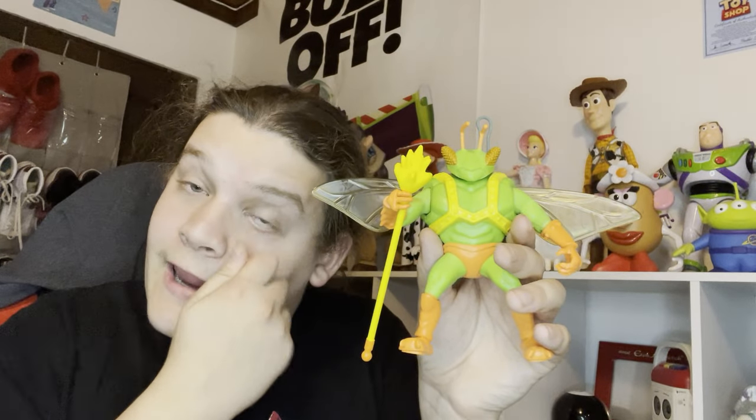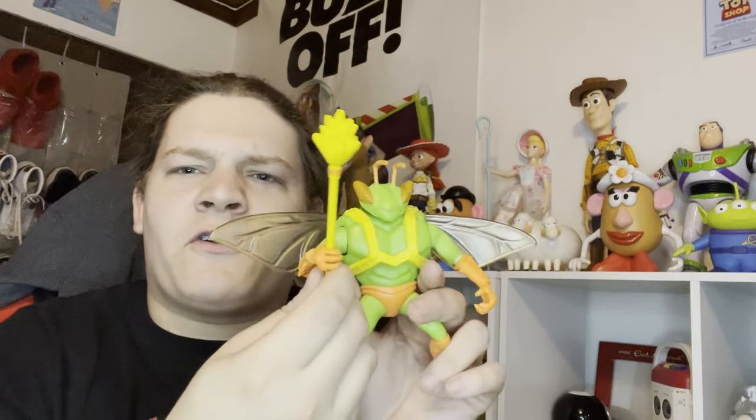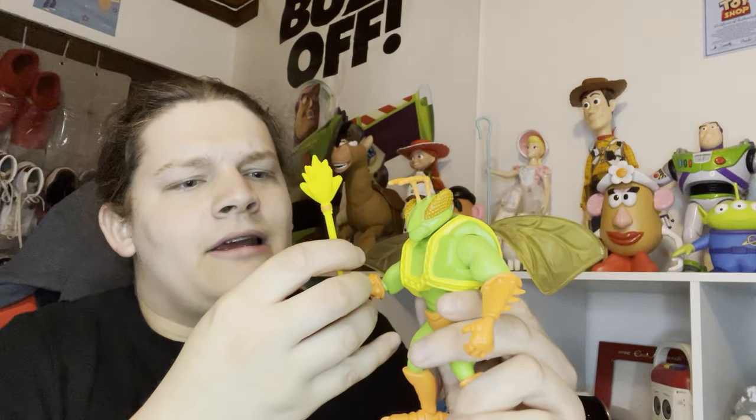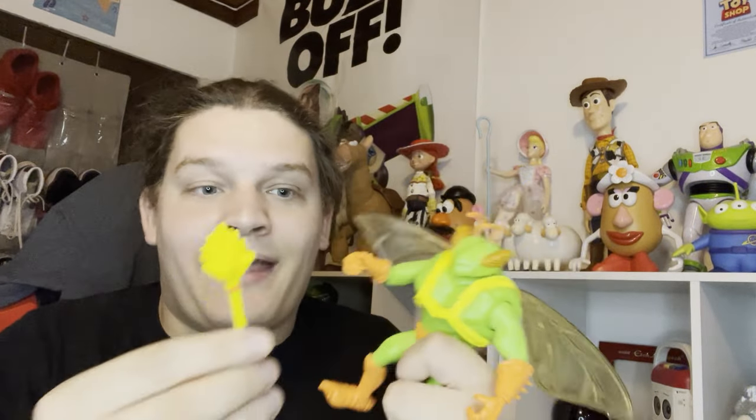Coming up we have Twitch from the Sunnyside Daycare gang. The first Sunnyside Daycare member I got other than Lotso was Chunk, an old part of my collection that I found. I bought Twitch off eBay for a very reasonable price and honestly love him - he even comes with his own little staff. This is the Mattel version and he's a really good addition to my collection.